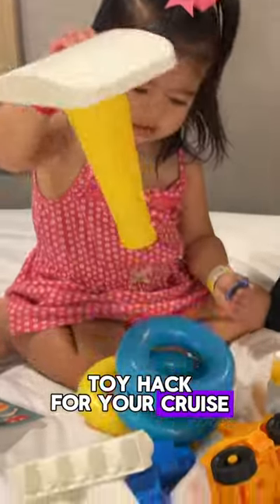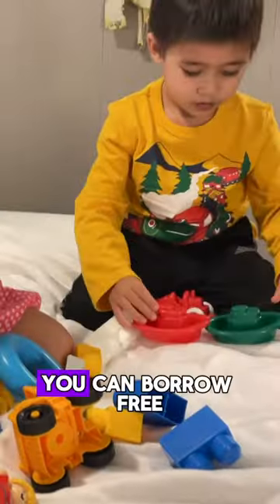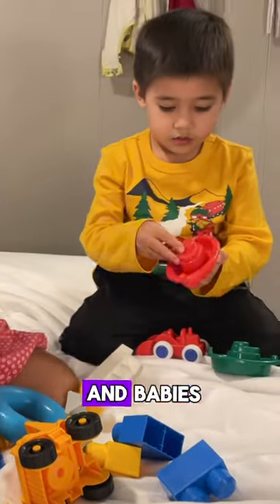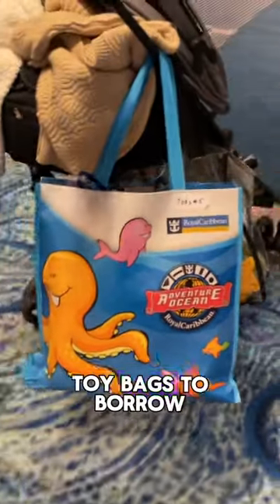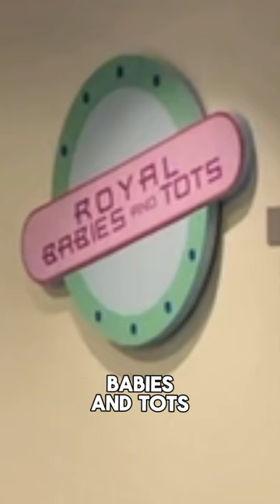Here's a great toy hack for your cruise. You don't need to bring any new toys on the ship. You can borrow free toys for your toddlers and babies. You can get these toy bags to borrow from the nursery at Adventure Ocean Royal Babies and Tots.